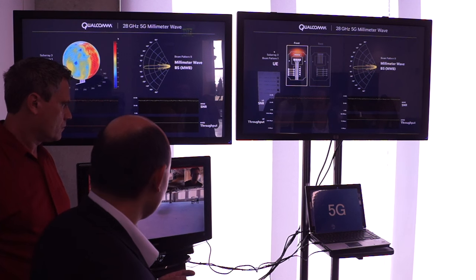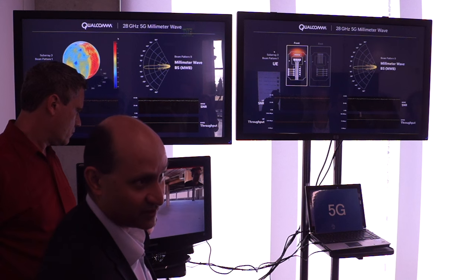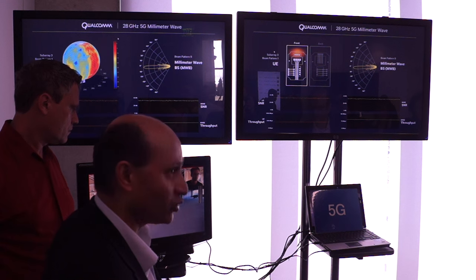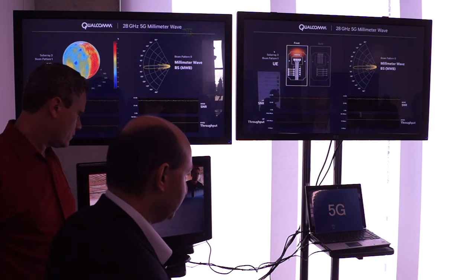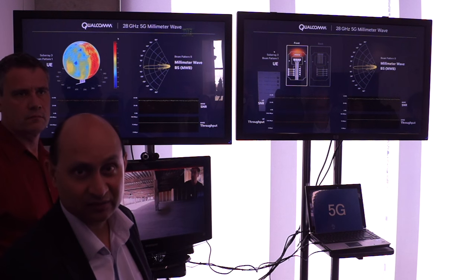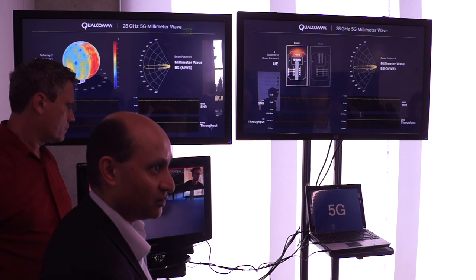The testbed that we have running — Andreas is going to go through the entire testbed and we'll be streaming this live from New Jersey. This is being done in our New Jersey office and we're on a Skype call from there, showcasing how things work. This is the demo that will be shown live in Barcelona as well, and this is our first live 5G demo that we'll be doing.